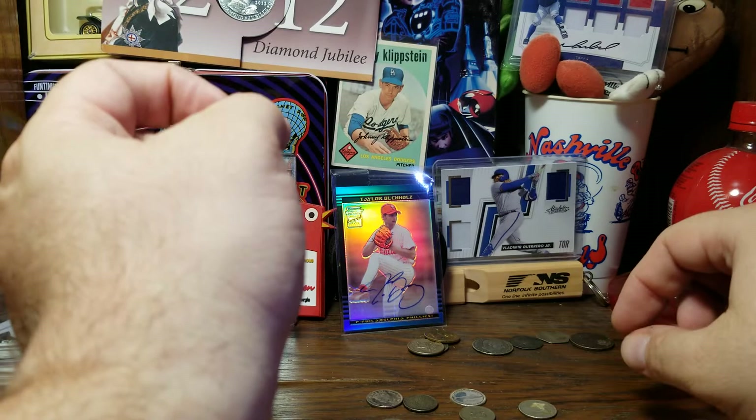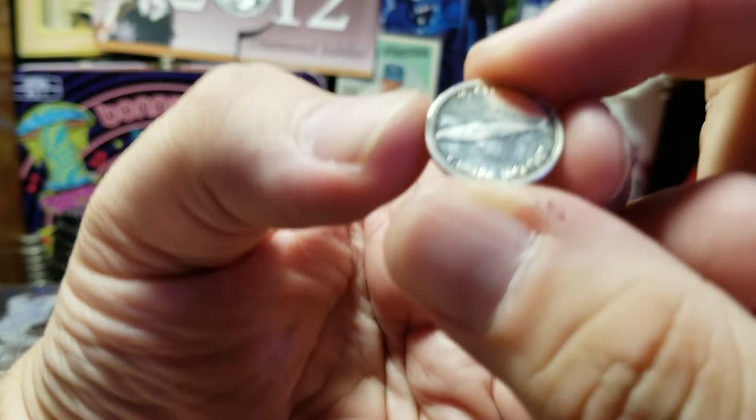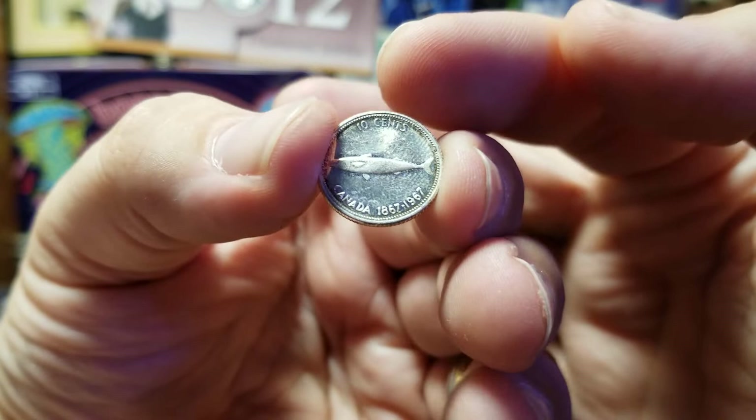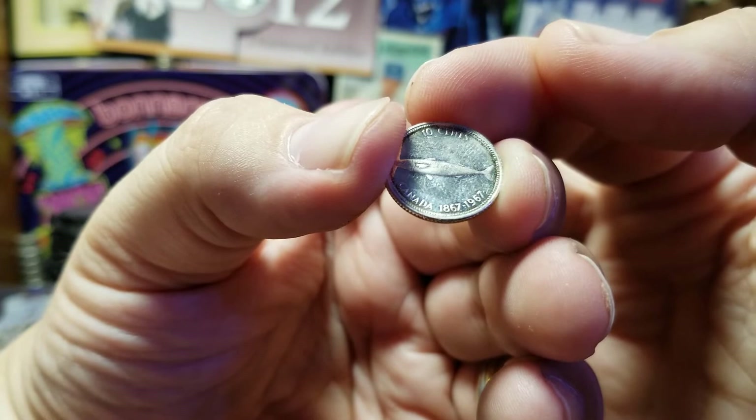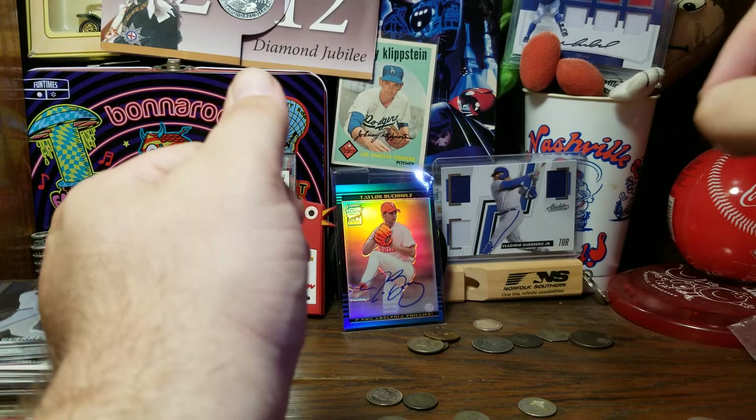Here is a coin that still has a little bit of shine to it — it's a Canadian dime that has a fish on it. Most silver Canadian dimes have a sailboat, but this one is a commemorative for the Canadian centennial. It has '1867 to 1967' at the bottom. Flip it around, we still have the Queen. I believe this is when they were still at 50% silver.